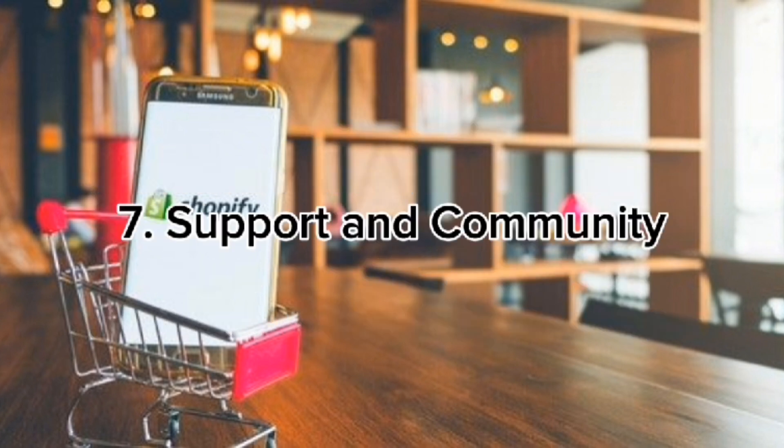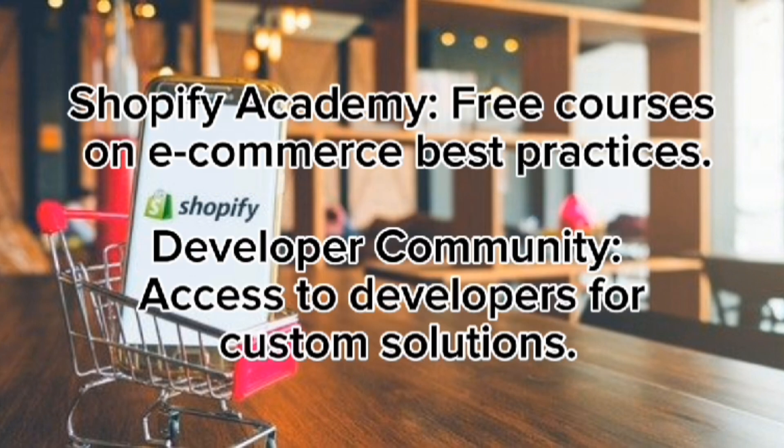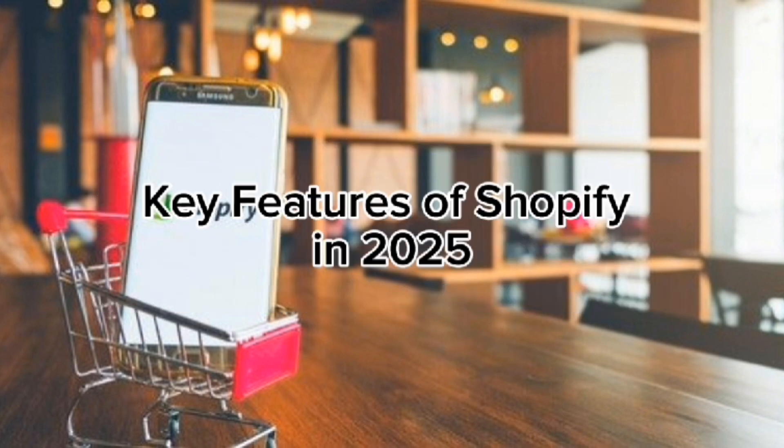Support and community: Shopify offers 24/7 customer support through live chat, email, and phone. The Shopify Community also provides resources including Shopify Academy with free courses on e-commerce best practices, a developer community for custom solutions, and a partner ecosystem — a network of Shopify experts who assist with design, development, and marketing.